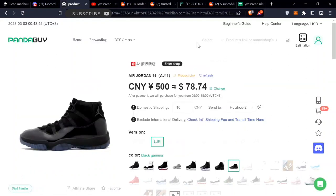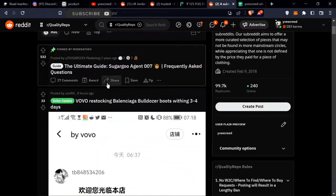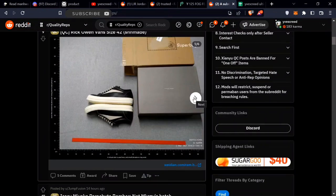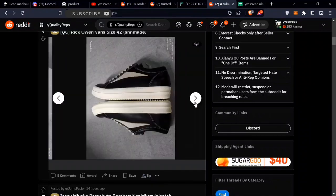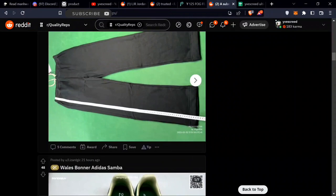That's how you find trusted sellers. There's also another subreddit if you want even better quality — it's called Quality Reps. The people there post probably the best quality items. You can go through and find something you like, then search it on Reddit.